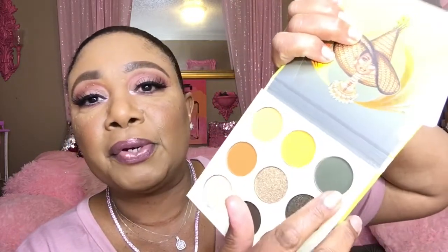And I picked up some Juvia's Place palettes. I opened them up for time's sake because they were sealed tightly. And this is the Nomad palette. I had been going back and forth about whether or not I was going to pick up this palette, but I went ahead and picked it up because that green right there — it's deeper in person than it is on camera. I just had to get that green.